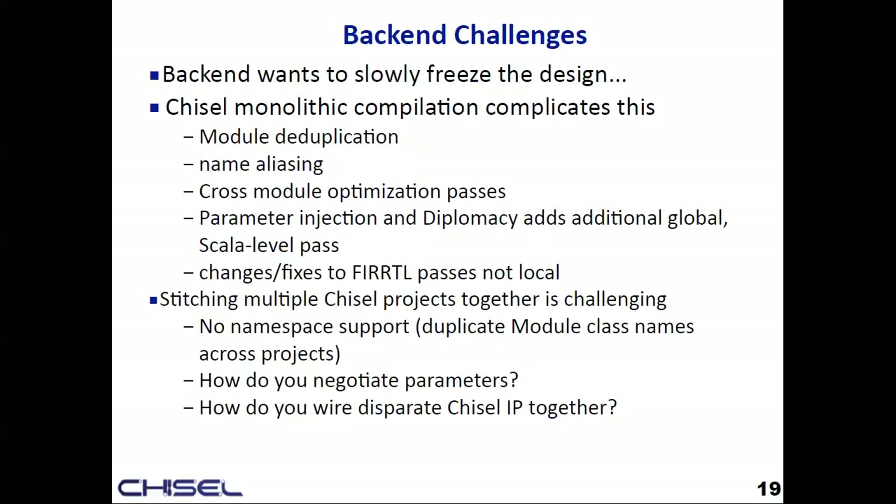It becomes very hard to just fix a single wire and only have the code that's actually affected change — to hand just that delta to the verification team or the backend team. It would be good to have a story about incremental compilation, and also the ability to say 'I only want to change this piece — can you not change other pieces, or at least verify that those pieces don't actually change?'